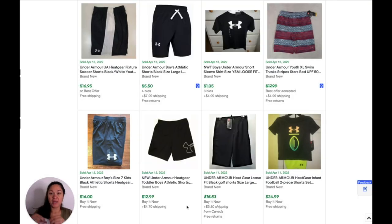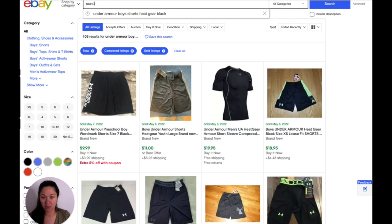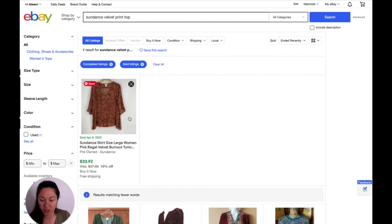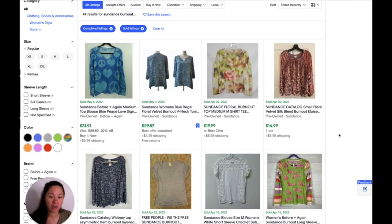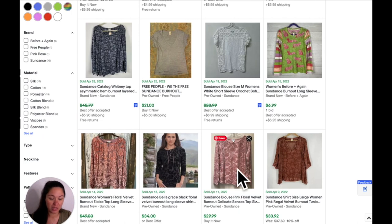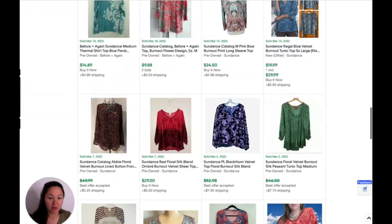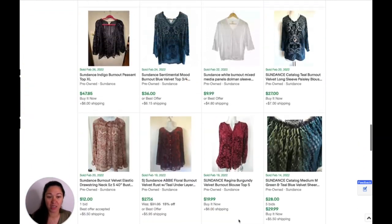This next one is a Sundance top — the one with like the velvet pattern on it. I don't know how to explain that, but let's see. I search 'Sundance velvet burnout top.' That's pretty similar — it's more tunic style. This one is a long sleeve. I search 'Sundance burnout top' and this one is the same — $29.99. So we're just going to say it sells for $30, unless I scroll and see that someone listed for a lot less. About $30 for that — that's great.